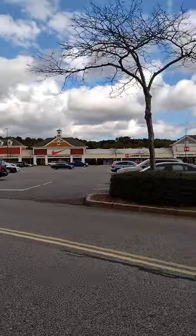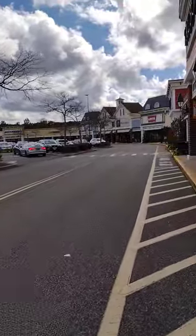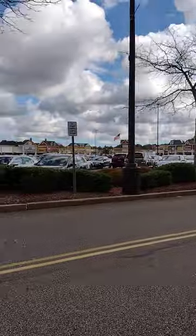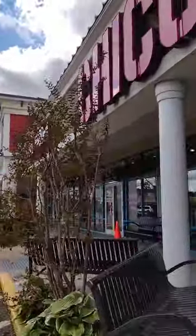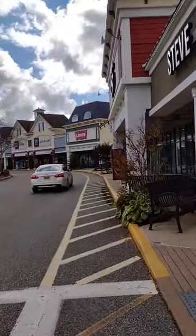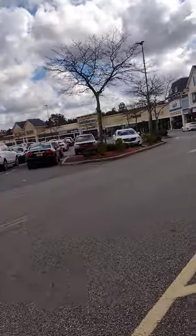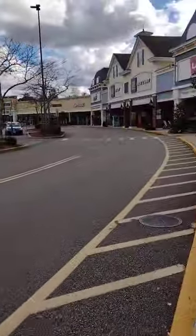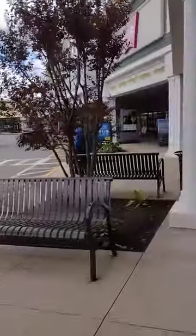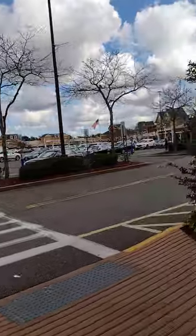Look at that, there's a Nike store right over there. I like how they have soda machines right outside. This is basically like a combination of Tanger Outlets, a mall, and a shopping center. To tell you the truth, it's nearly almost as big as the frickin' Roosevelt Field Mall.